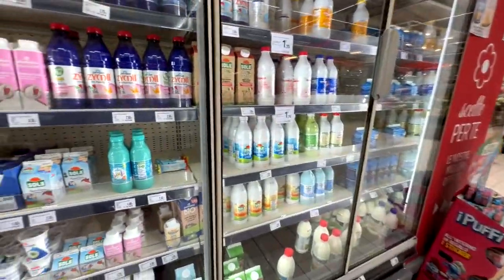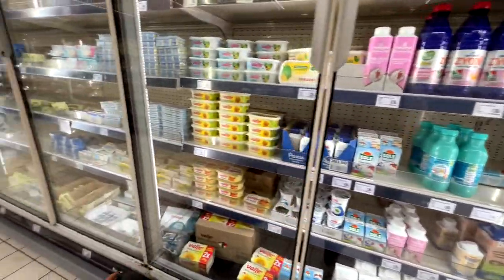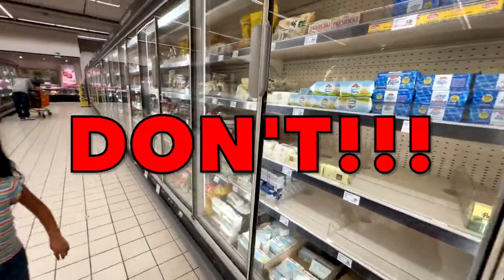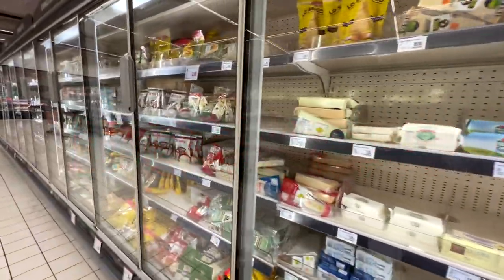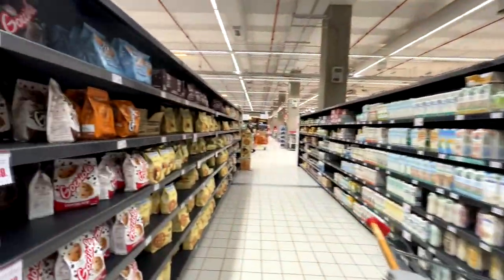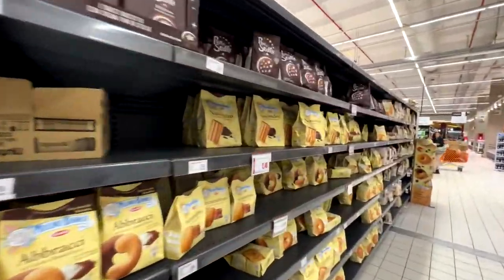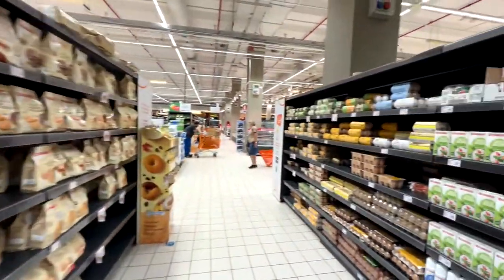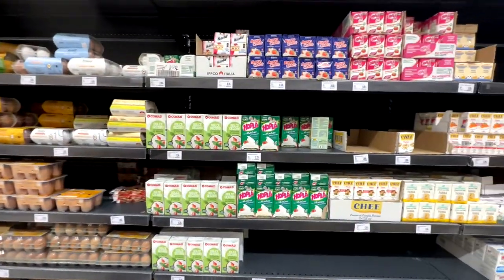And if you're looking for eggs anywhere in the dairy section, or maybe by the butter, or maybe by the cheese, or maybe by the yogurt — you are definitely searching in the wrong section. They're randomly placed with like bread and cookies and whatever else.